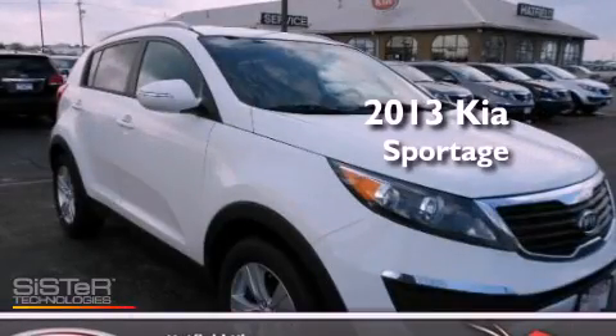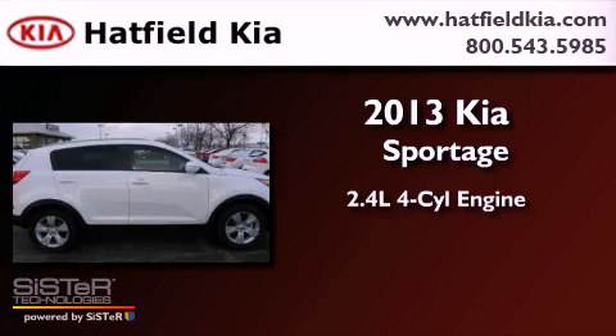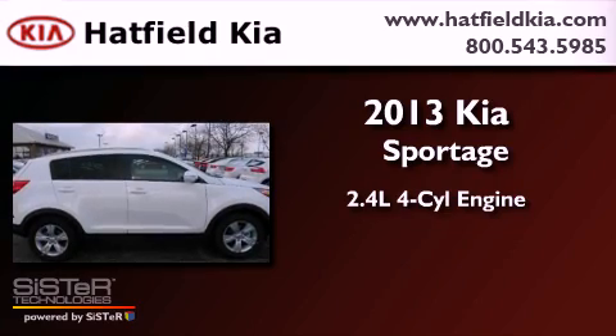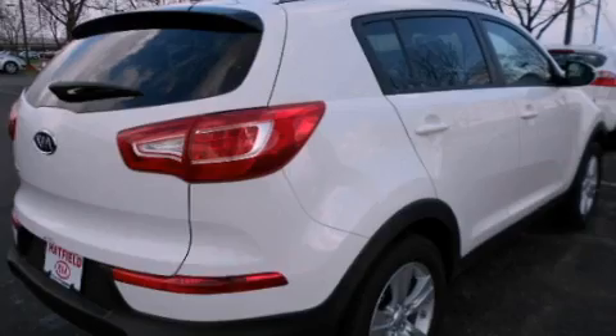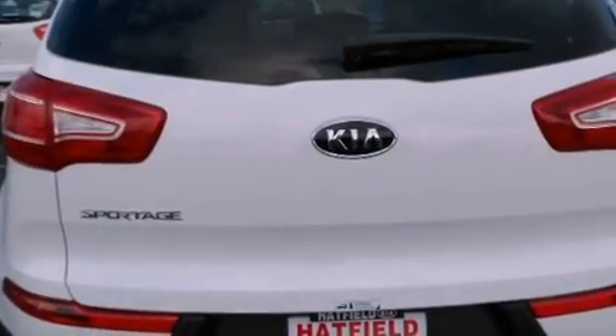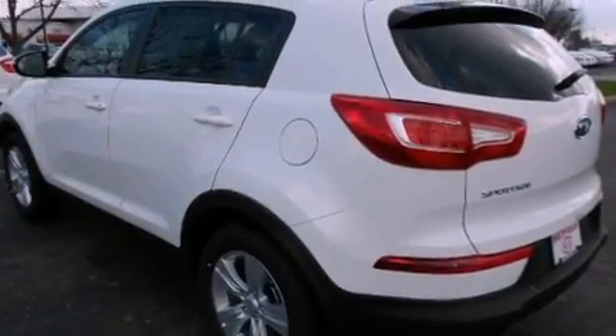This is a brand new 2013 Kia Sportage. It features a 2.4-liter four-cylinder engine and an automatic transmission. Its top features and packages include a convenience package, a rear-view camera, and the navigation system will help you get from point A to point B on time.